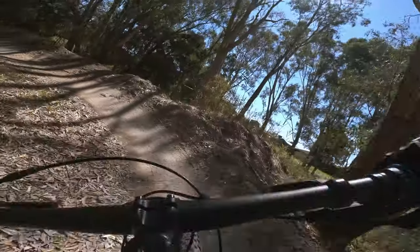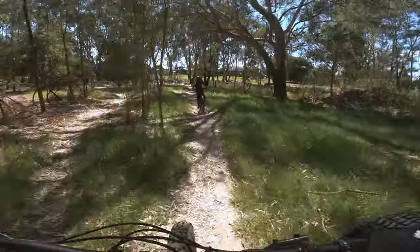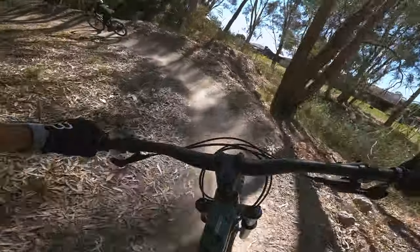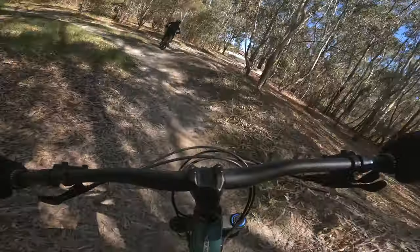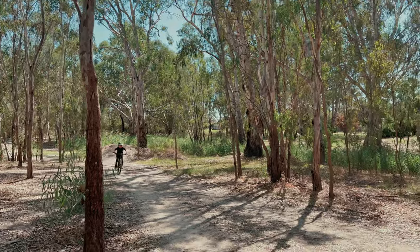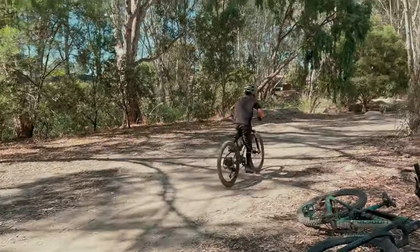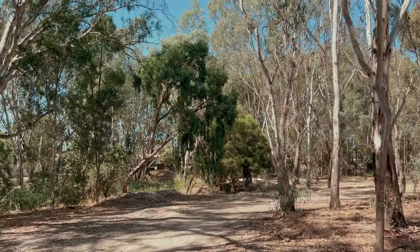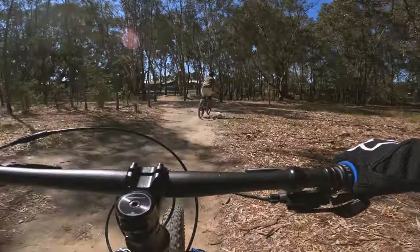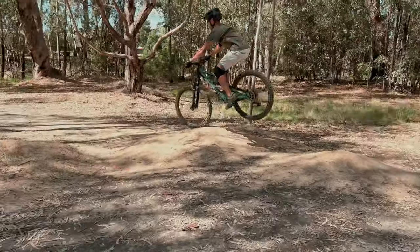There's also this big berm that I really like to hit because it's super flowy and you can hit it at high speeds. We also sessioned this small bubble which was also really fun because you can do tricks on it.